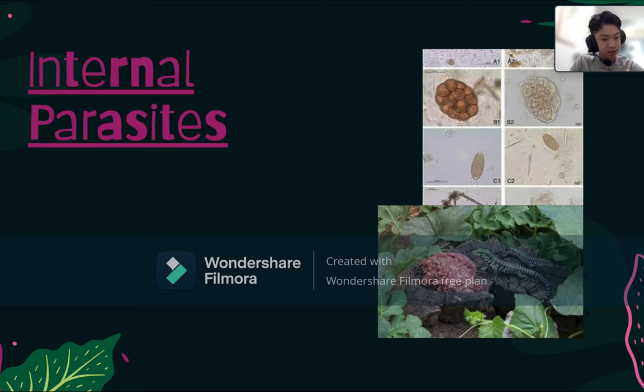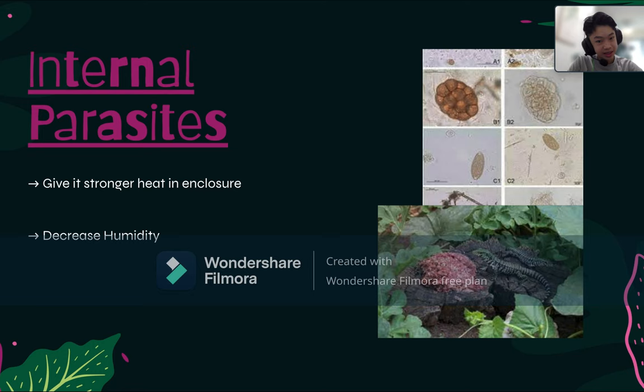The third disease is internal parasites. Tegu lizards have a good immune and digestive system, but if the enclosure gets too cold, the parasites inside them can multiply. To address this, provide stronger heat in the enclosure — especially in winter when they may not eat as much. Also decrease the humidity, as parasites love cold and moist conditions. Avoid feeding raw meat, as that is the easiest way for parasites to enter their body.